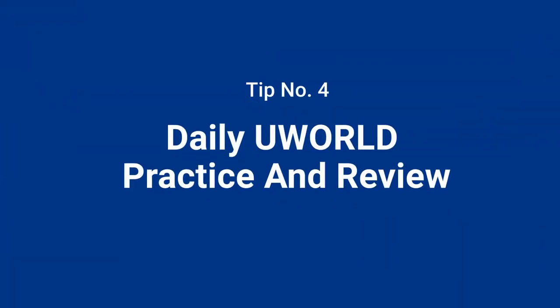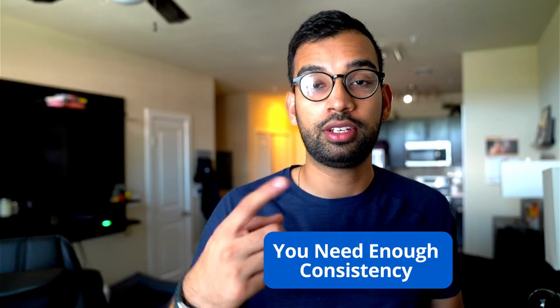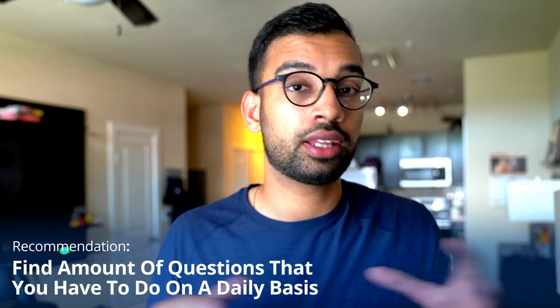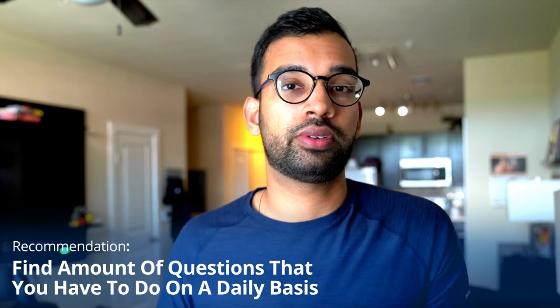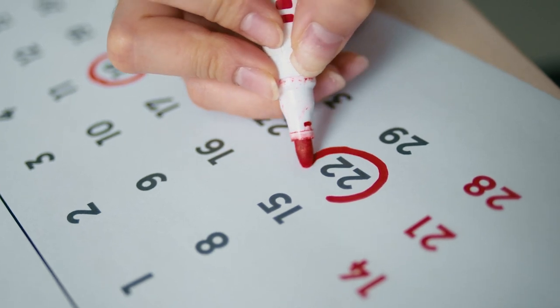Number four: do your daily UWorld practice and review. Most students know UWorld is the king of resources for Step 2 and shelf exams like internal medicine. With a topic as broad as internal medicine, you need two things: consistency and reviewing your mistakes as much as possible. Depending on the length of your rotation, find a number of questions to do daily that gets you through all of UWorld within about two-thirds of your rotation — for example, if you have six weeks, finish all internal medicine questions within four weeks, leaving two weeks for other practice exams and reviewing mistakes.